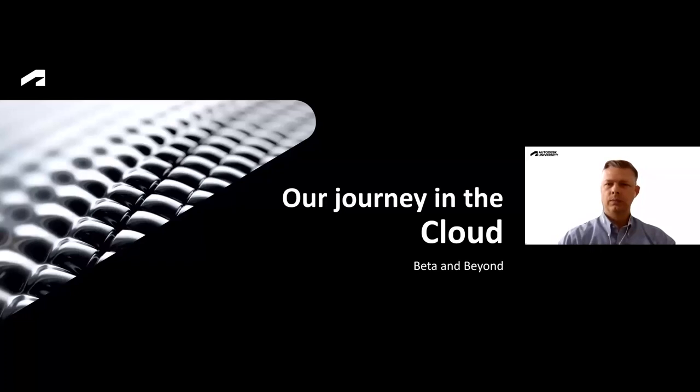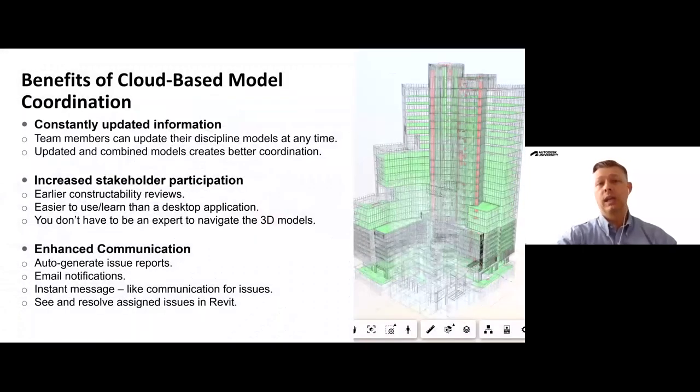Our journey is really how we came into the cloud. We started out in beta. Some of the benefits I see with cloud-based model coordination is that the information is constantly updated, so you always have the latest and greatest, which really benefits the entire team and all stakeholders. Team members can upload their models as they make changes and see how they are affected in relationship to all other disciplines within the platform. That makes for an overall better coordination experience and much less siloed, with near real-time access to information.